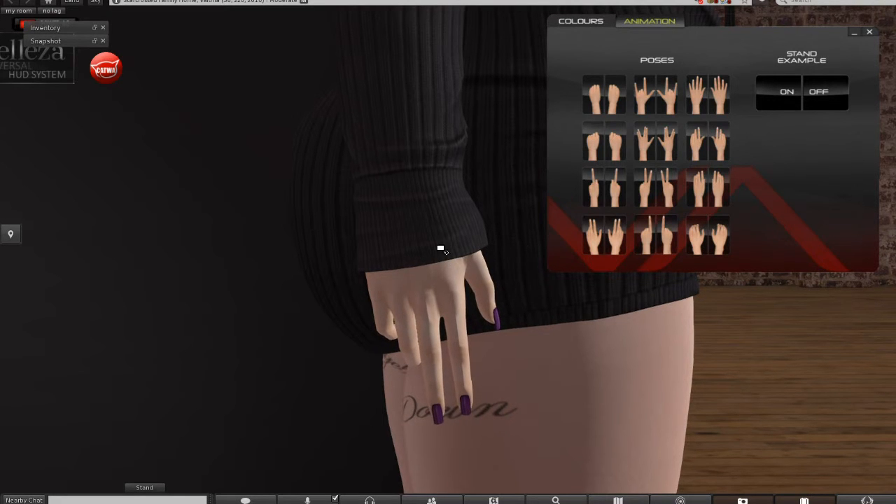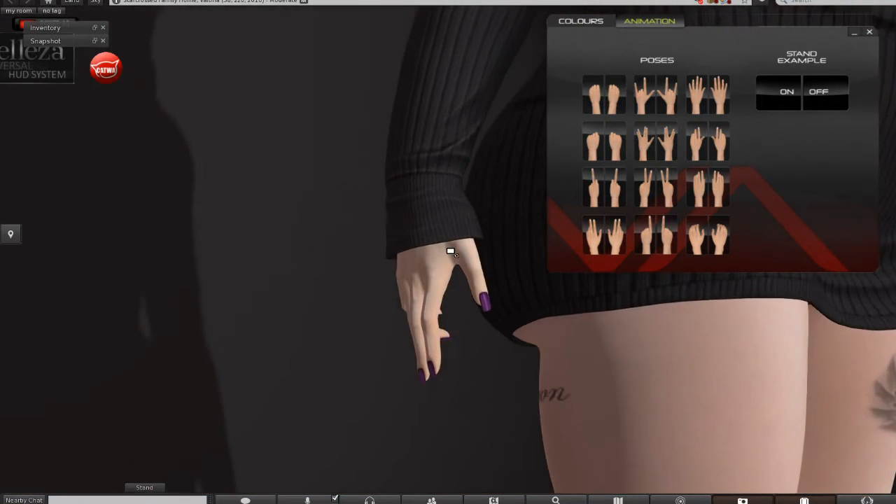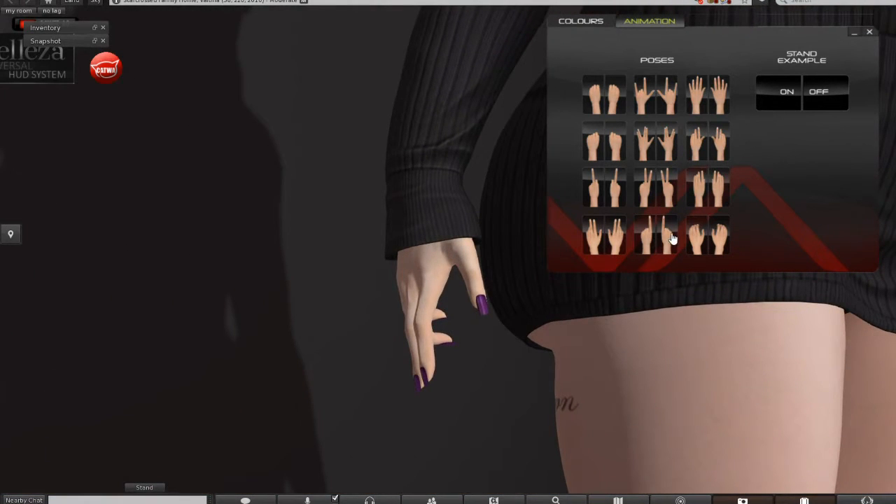This pose is for people that have smoking animations or you just pose like that, I guess. And this one here is for your bags.